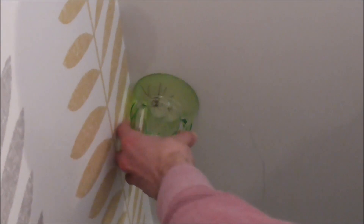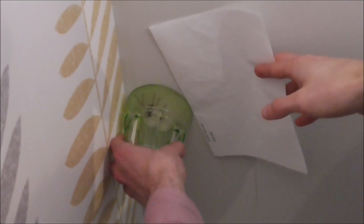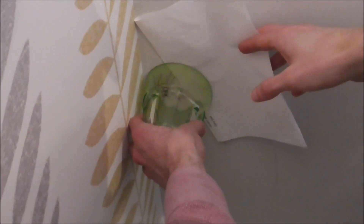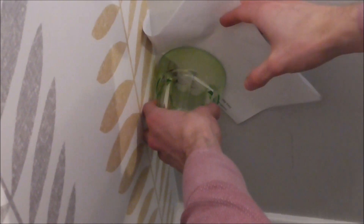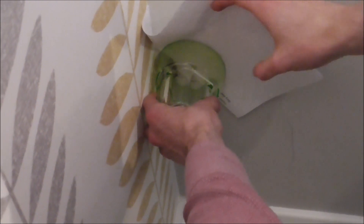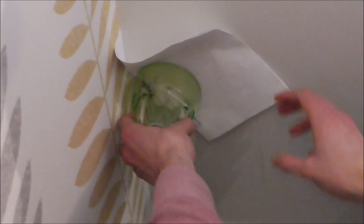You put a glass over it, and then you insert a stiff enough piece of paper underneath, making sure that you press the paper down onto the top rim of the glass so he can't get at it because he's not down in beside it.